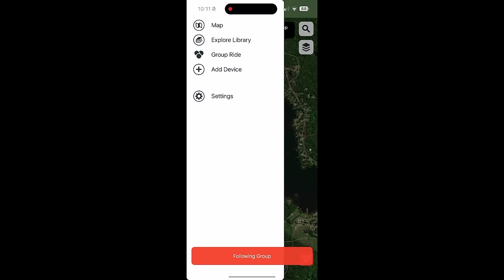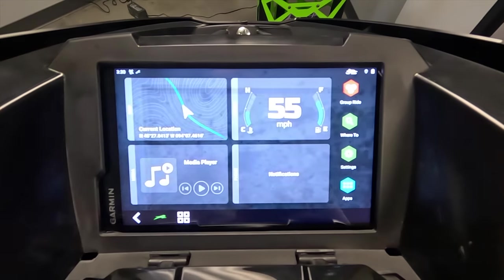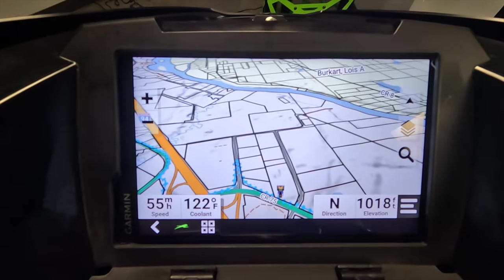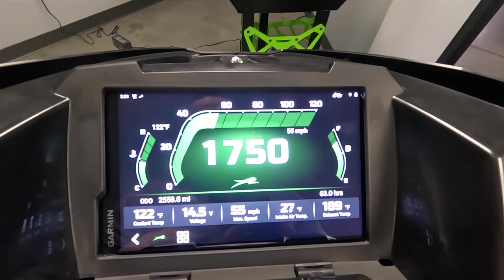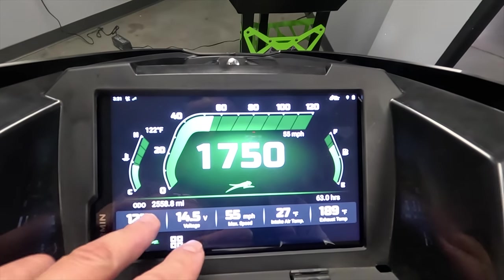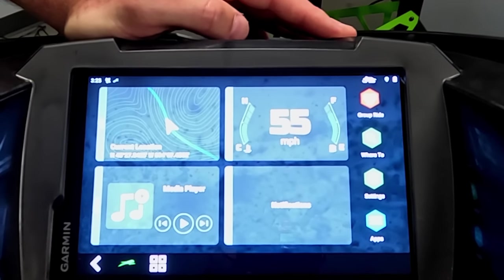Along with group features, the G8 includes integrated trail maps, points of interest, topographical maps, and detailed sled instrumentation. There's also phone connectivity for those who want it, providing smart notifications, weather forecasts, live weather radar, and paired music when a mobile device is connected.